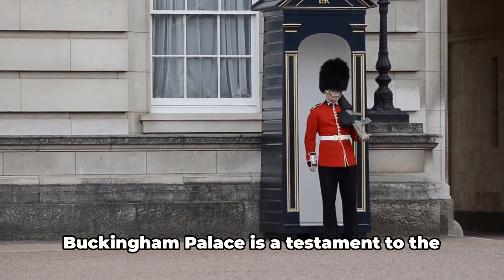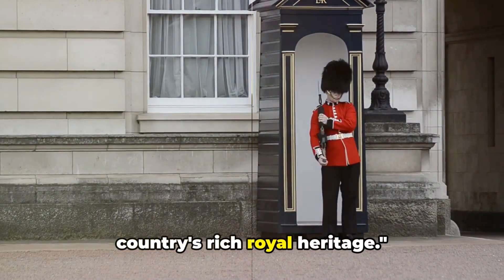A symbol of Britain's monarchy, Buckingham Palace is a testament to the country's rich royal heritage.